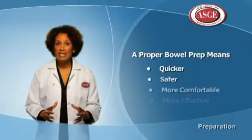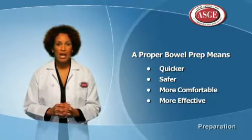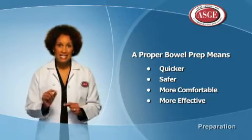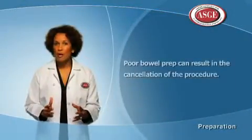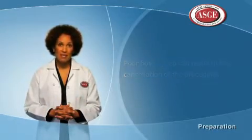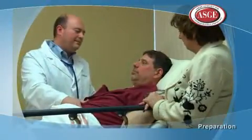Following the instructions about diet and bowel prep can have a tremendous impact on the colonoscopy. A well-cleaned colon is likely to result in a colonoscopy that is quicker, safer, more comfortable, and more effective. A proper bowel prep is very important so that your doctor can clearly see the colon and identify polyps or other abnormalities. A poor bowel prep where the doctor is unable to see the colon may result in the procedure being canceled. Eating before your colonoscopy could cause serious complications if your doctor doesn't know you haven't followed the diet and bowel prep instructions.